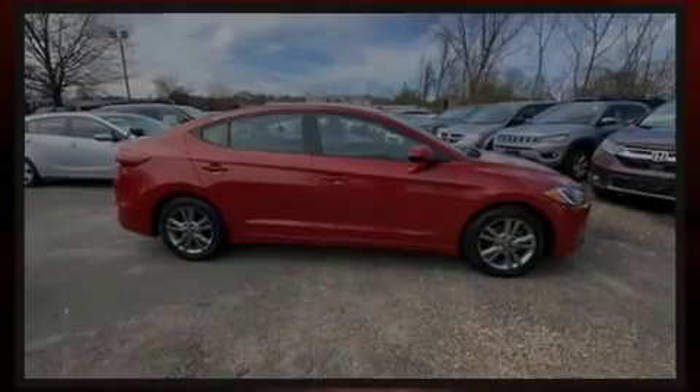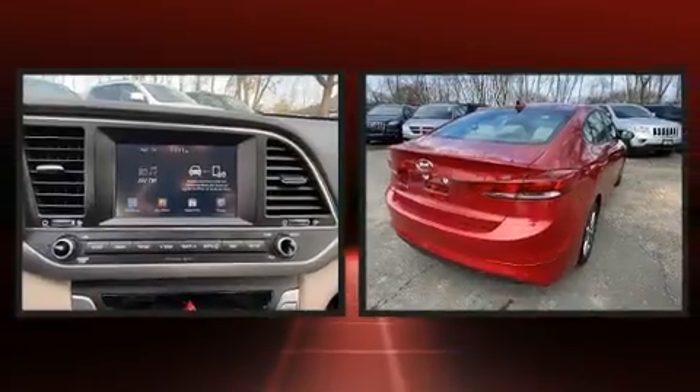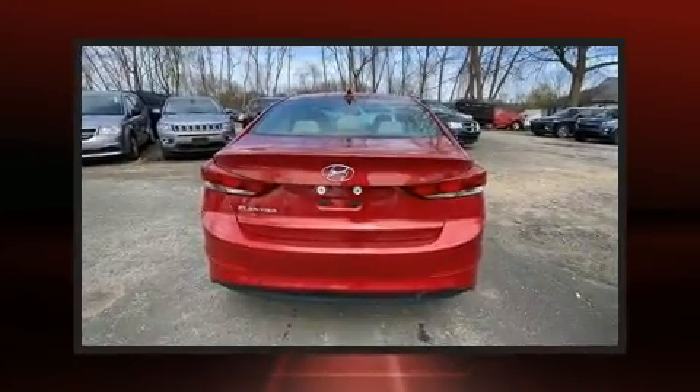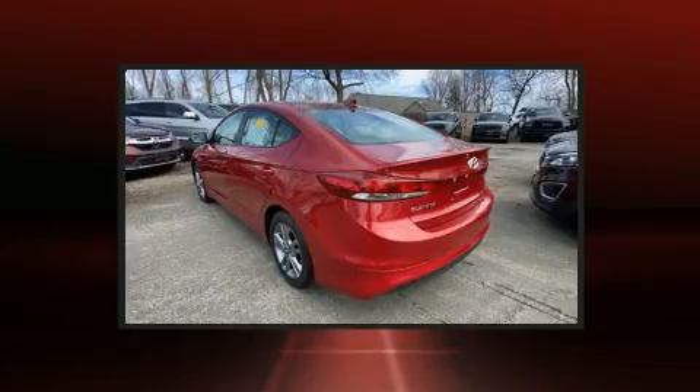Discerning drivers will appreciate the 2017 Hyundai Elantra. This four-door, five-passenger sedan still has fewer than 30,000 miles. It features a front-wheel drive platform, an automatic transmission, and a two-liter, four-cylinder engine.